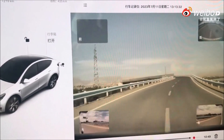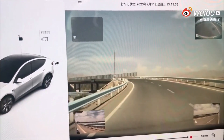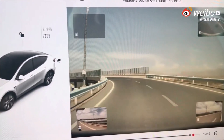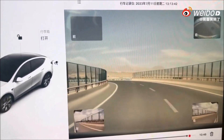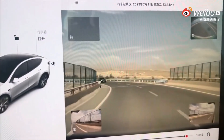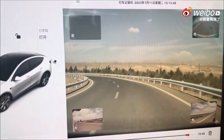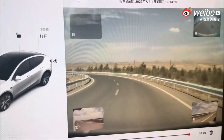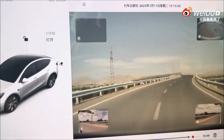Side collision warning: this feature alerts the driver if the car is about to be sideswiped by another vehicle. Lane departure warning: this feature alerts the driver if the car is starting to drift out of its lane. Lane keeping assist: this feature helps the driver to stay in their lane by applying the brakes or steering the car back into the lane.